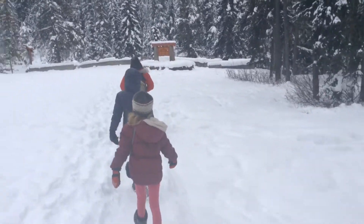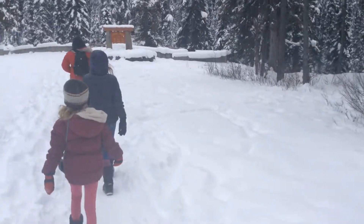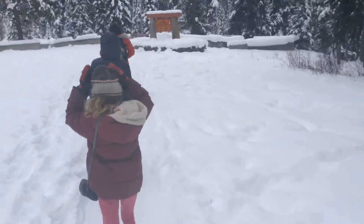Welcome to the Wanderer's Notebook. Today we will be discussing the natural wonder known as the Natural Bridge in Noho National Park, near Field Bridge, Columbia.